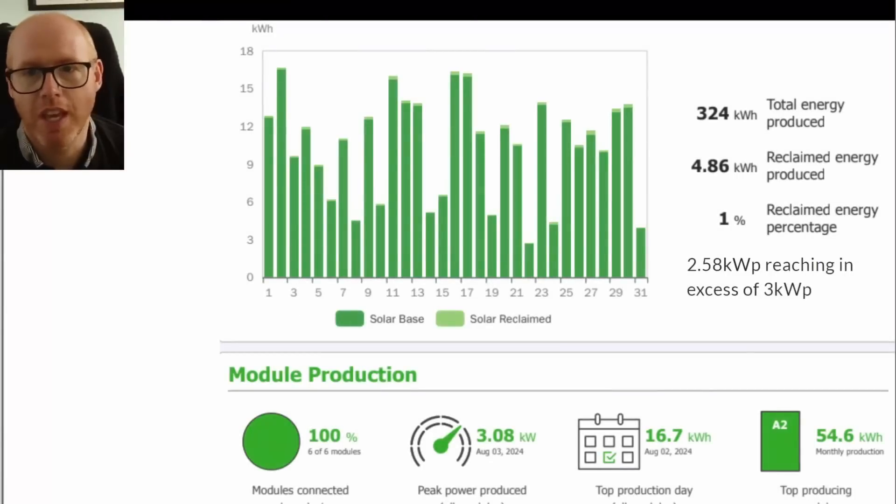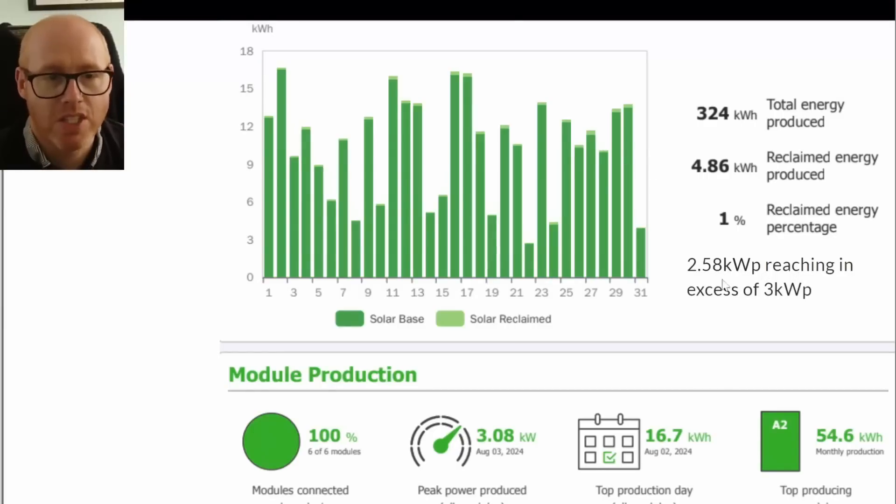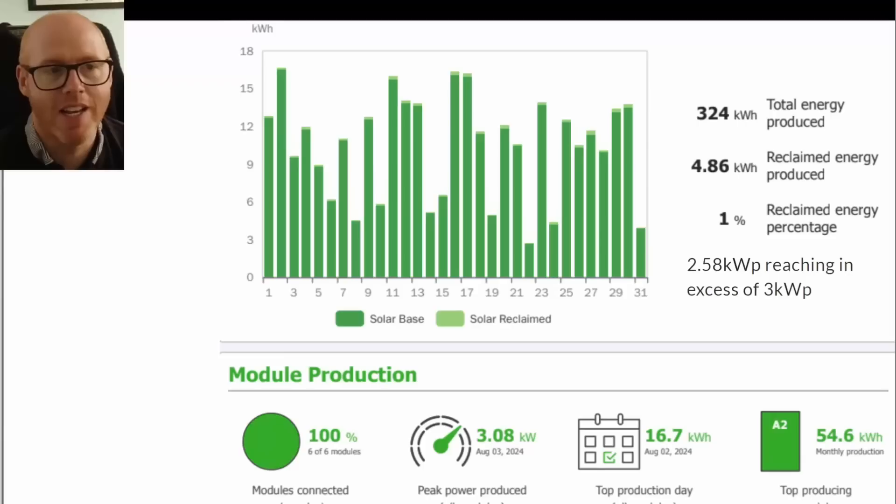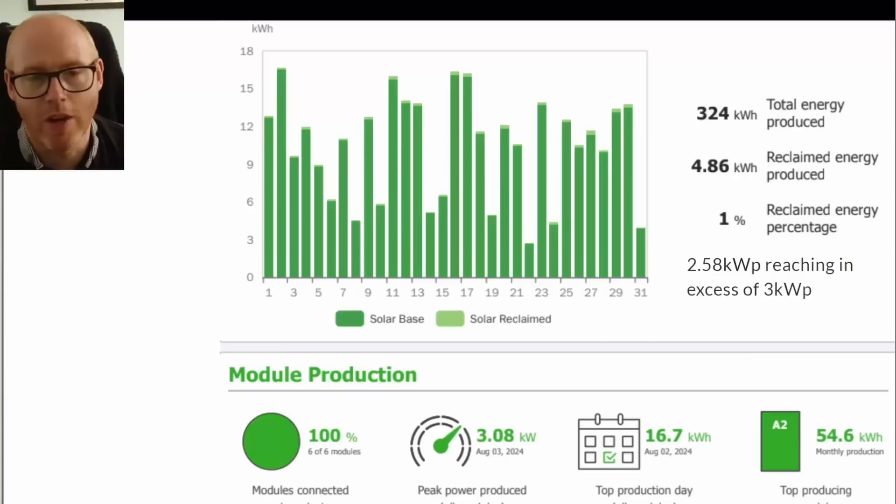Optimizers — here's the report from Tigo. Although this is a 2.58 kilowatt peak system of just six 430-watt panels, there were moments where we're generating in excess of 3 kilowatts. When the weather is cooler and has a good angle and clear sunlight, it can perform more than the peak power of your panels. If you don't have a big enough inverter or you've got micro inverters, you may get clipping in those situations, although you may get some back in low light situations.